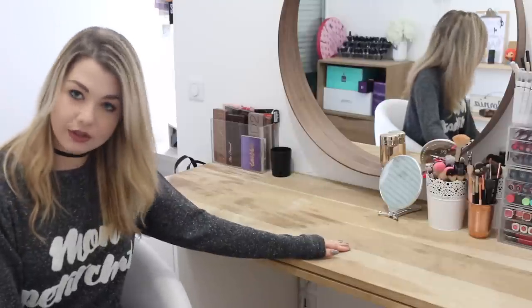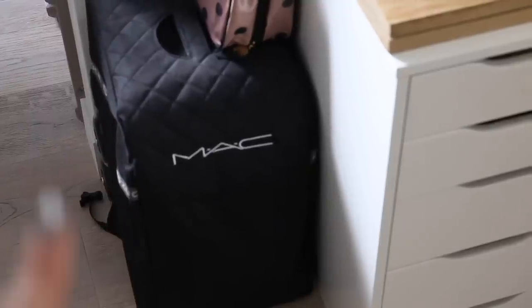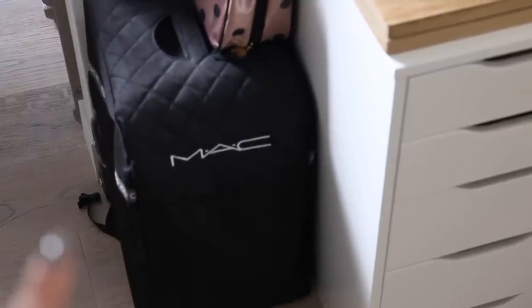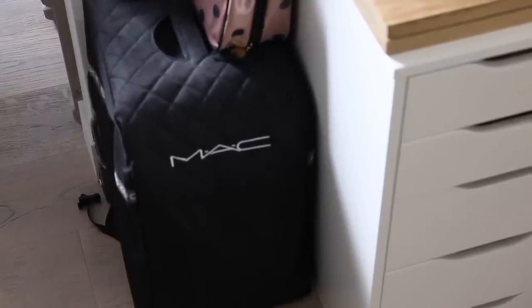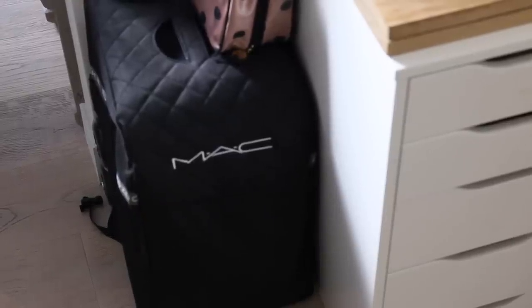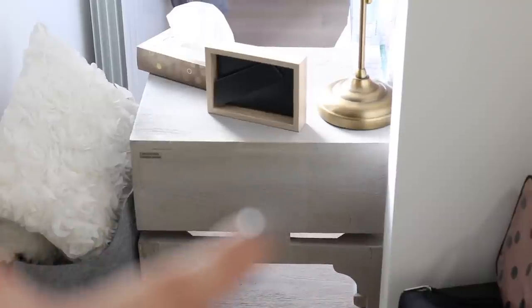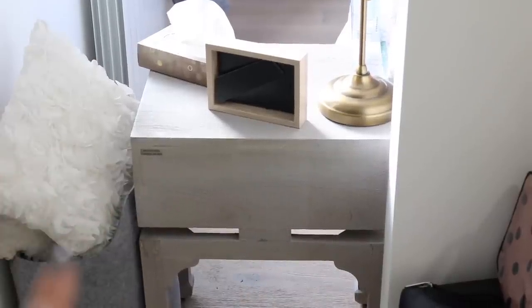Si jamais vous avez envie de voir mon rangement make-up plus en détail, n'oubliez pas de liker cette vidéo et de me le dire dans les commentaires. Juste à côté de mon rangement maquillage, on a ma mallette de chez MAC donc Mazuka, avec pas mal de produits MAC à l'intérieur que je n'ai pas encore sortis. Et une petite trousse de maquillage que j'utilise quand je pars assez loin. Ici sur le côté c'est le prolongement qui va dans ma chambre avec ma table de nuit.